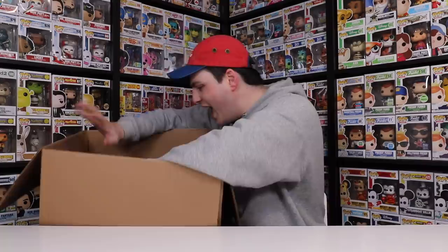This box right here is actually coming in from my friend Grant. If you guys don't know, I ship all of the packages that won't ship to Canada to him, and then he ships them to me. It's a bit of a process, but at least I get my figures.